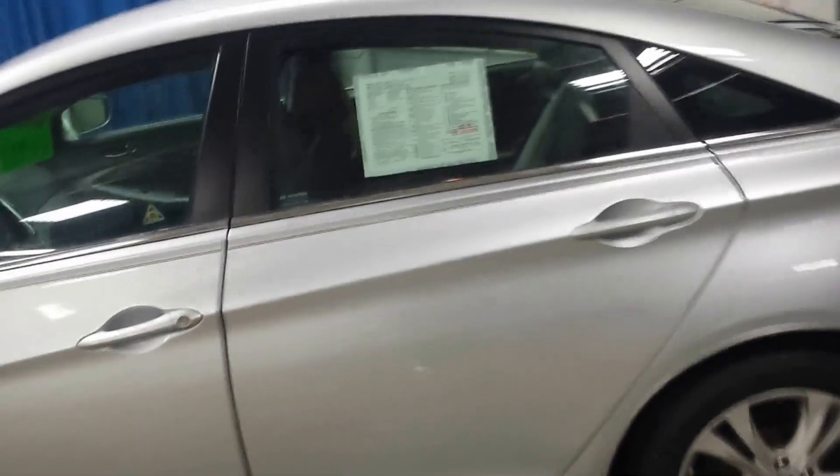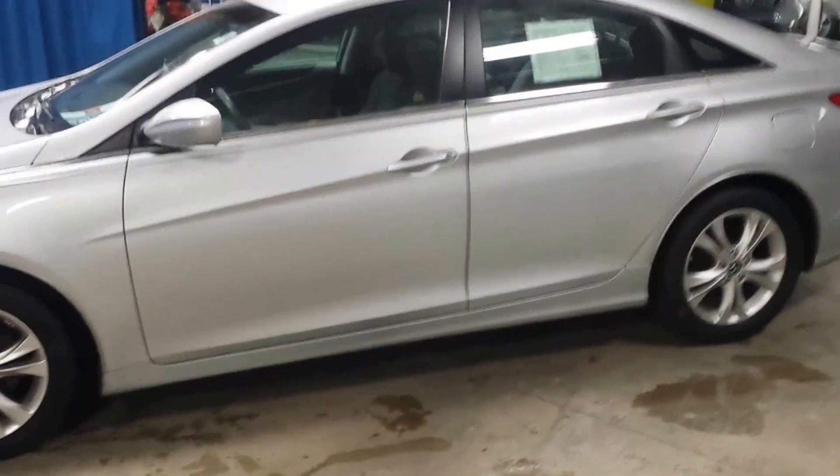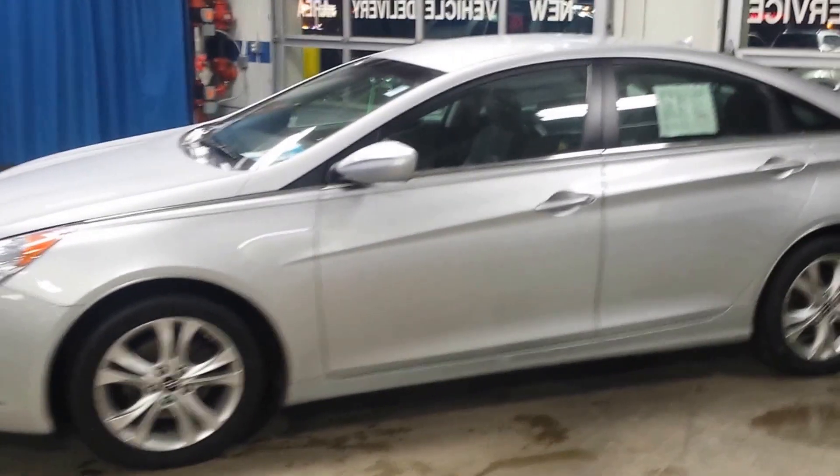Any further questions, please give me a call. Otherwise, we'll set up your personal appointment for this weekend to come on out and take this puppy home if she matches what you're looking for. Thank you.